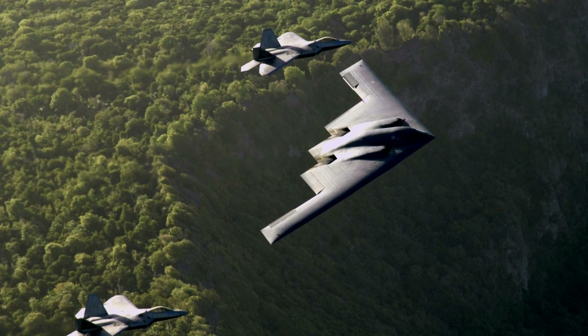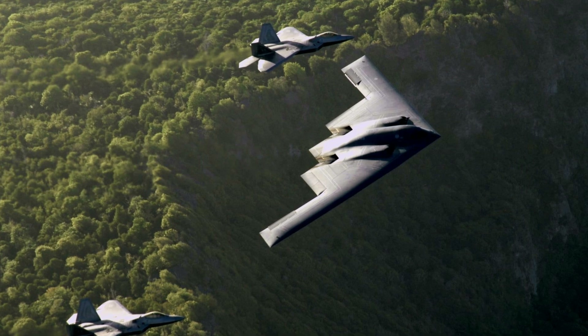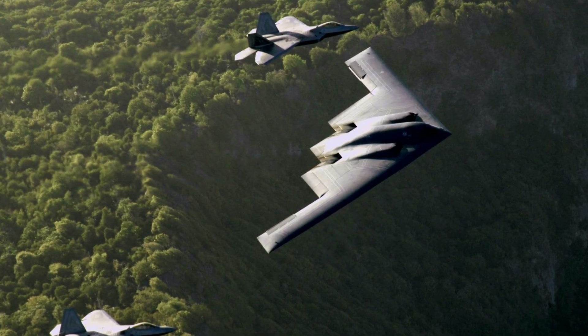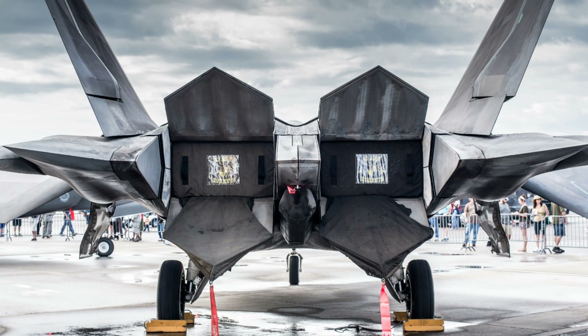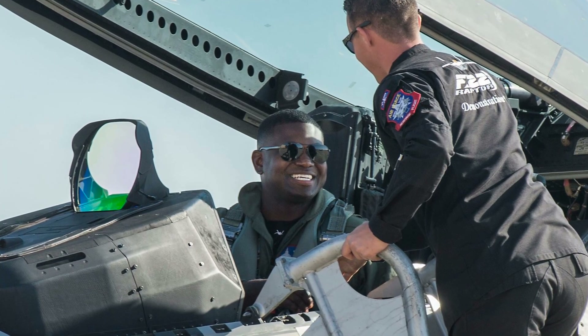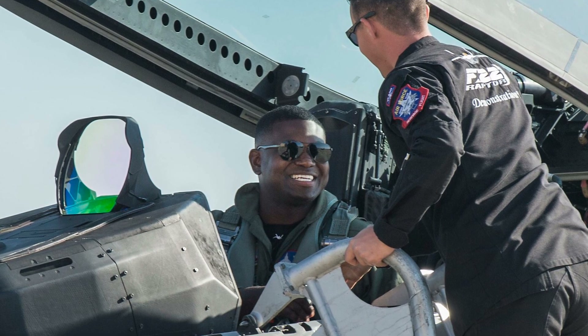Behind the scenes, a constant evolution of materials and techniques drives the ongoing refinement of the F-22's low observability. Engineers and technicians are perpetually researching and developing new coatings, more resilient materials, and more efficient repair processes.